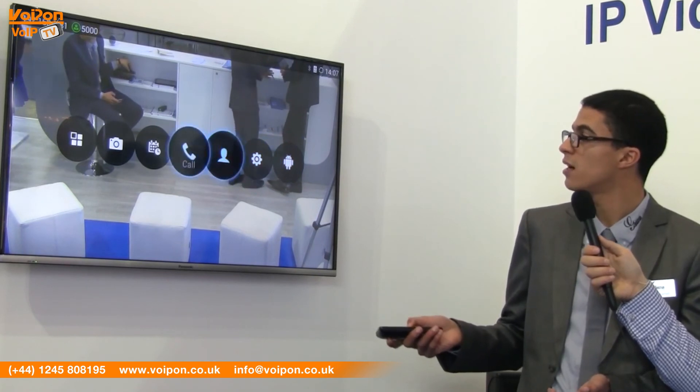Overall, those were the main features of the GVC 3200 — a very powerful device. Android 4.4 enables you to use the camera, Android applications, record calls and conferences, and it has a very flexible 12x zoom PTZ camera. Thanks very much for the introduction. When can we expect this unit to be shipping and available to customers? Approximately in June, we expect to release this device to the market. That's great — well, thanks very much for your time. I really appreciate it. You're very welcome. Thank you very much.